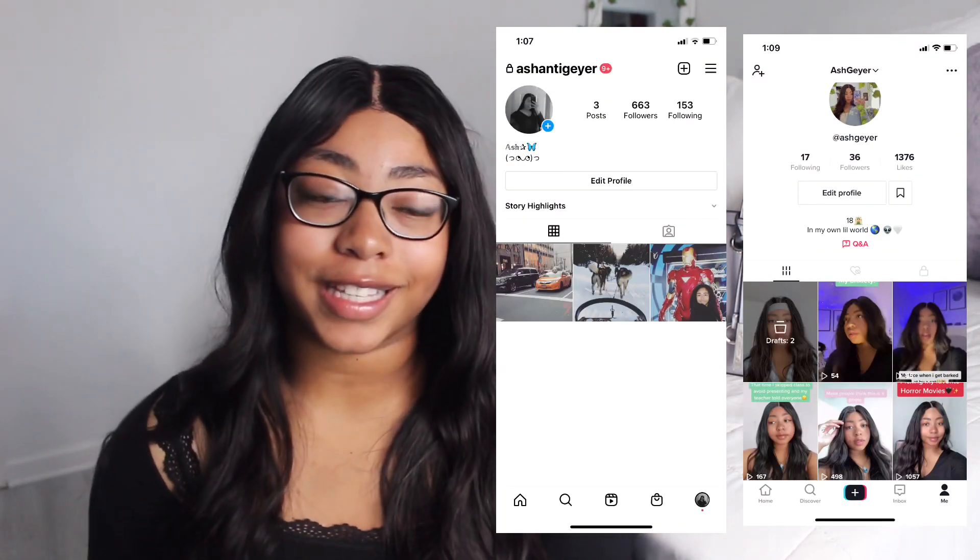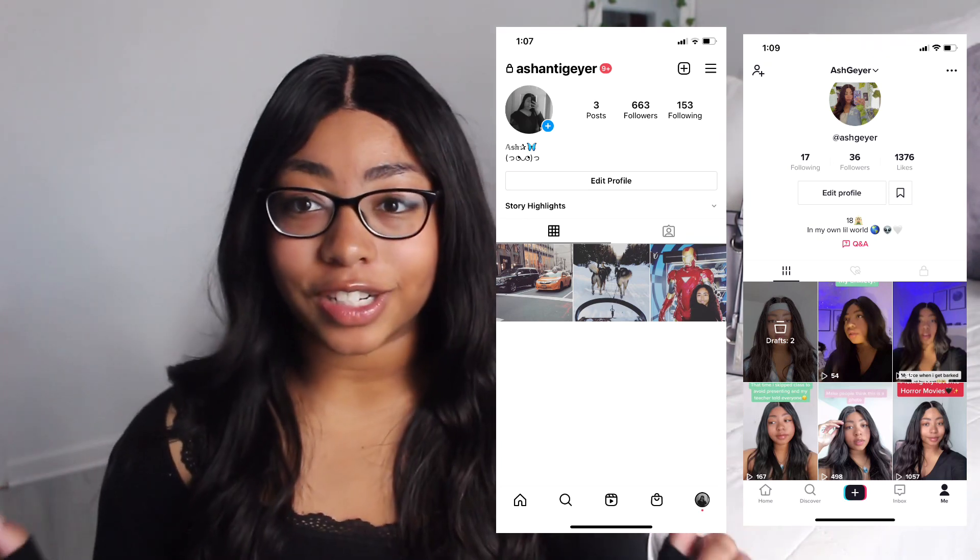Hey guys, welcome back to my channel! In today's video I'm going to be showing you guys what's in my lovely little purse — as you can see she's right here. Before we get into that, make sure you guys like, comment, and subscribe, and also follow me on my Instagram and TikTok. I'll leave it right here so you guys can find me. I also just want to say a big thank you to everyone who's been watching my videos and subscribing — we grew so much and I'm really happy and proud.